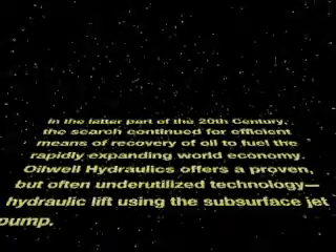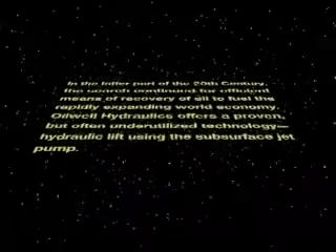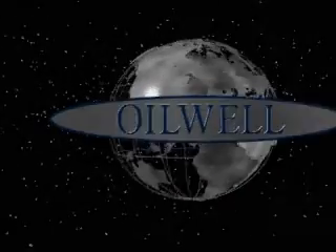As you are well aware, there are numerous problems and difficulties encountered in pumping crude oil from deep beneath the Earth's surface. To enhance production and to minimize problems, consider a proven method — a way to overcome the inherent difficulties associated with traditional artificial lift systems. A hydraulic lift system using the subsurface jet pump has the advantage of no moving parts, which means longer pump life and lower operating costs.